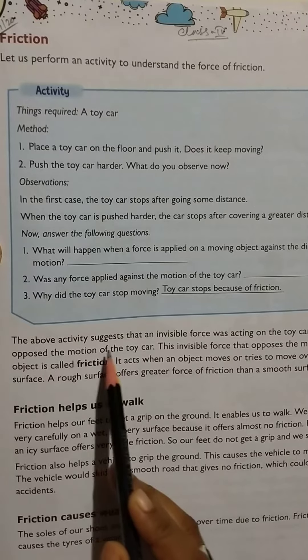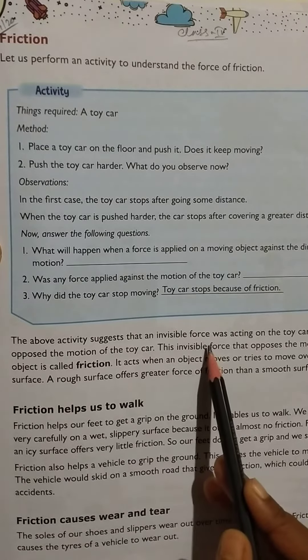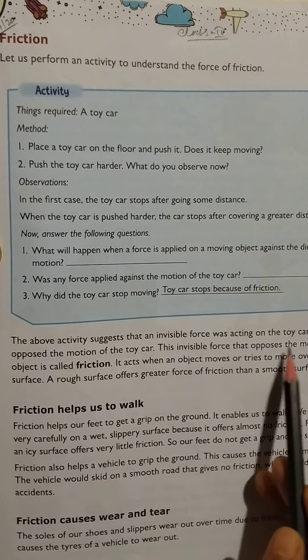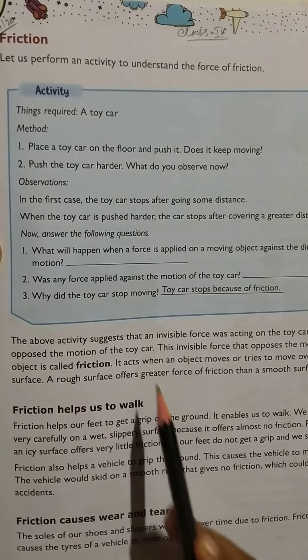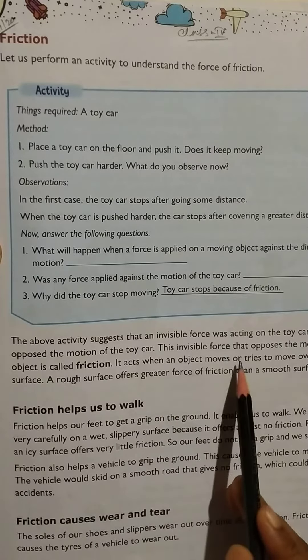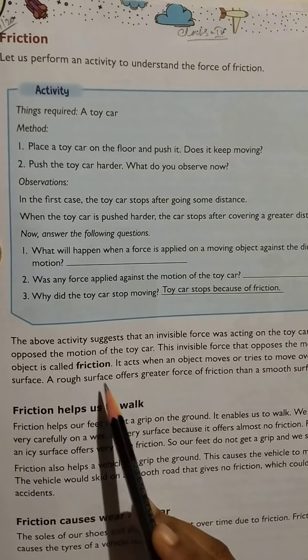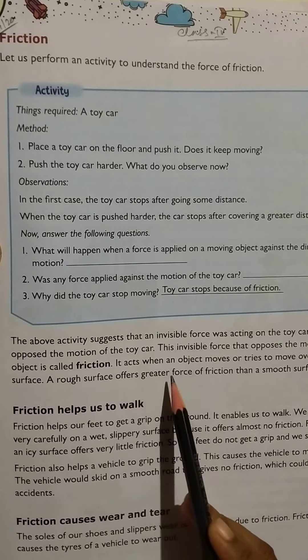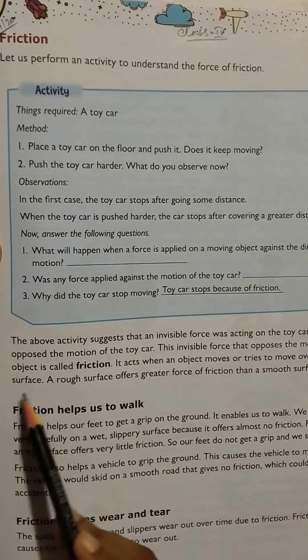Friction. The above activity suggests that an invisible force was acting on the toy car that opposed the motion of the toy car. This invisible force that opposes the motion of an object is called friction. It acts when an object moves or tries to move over another surface.